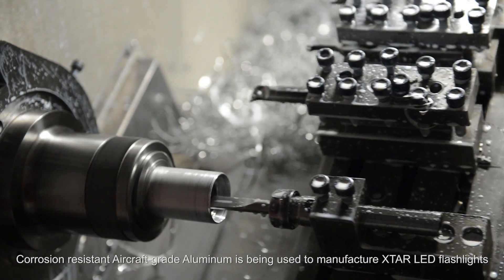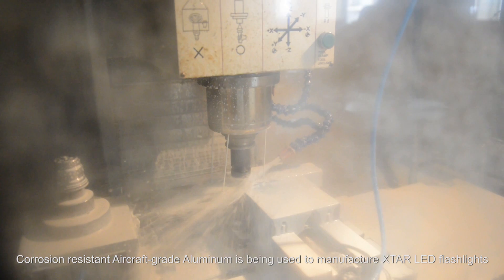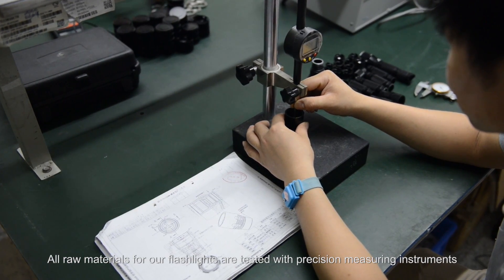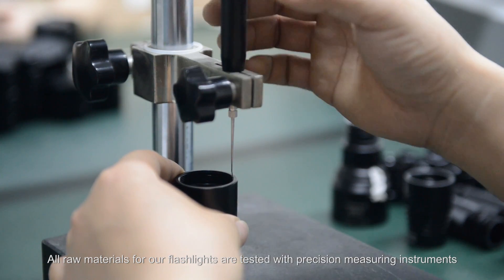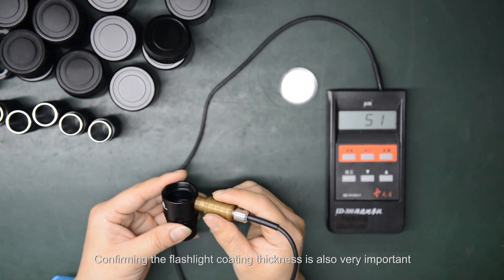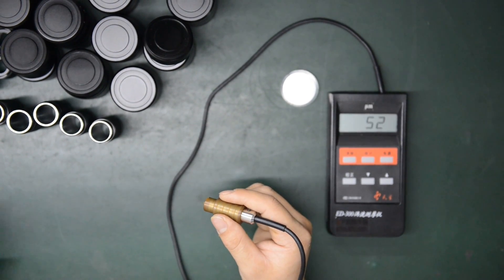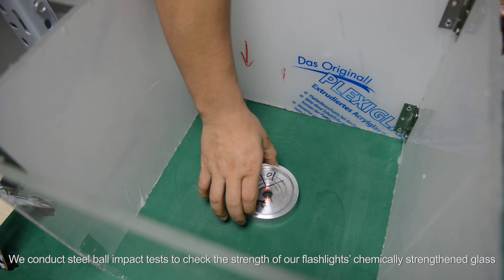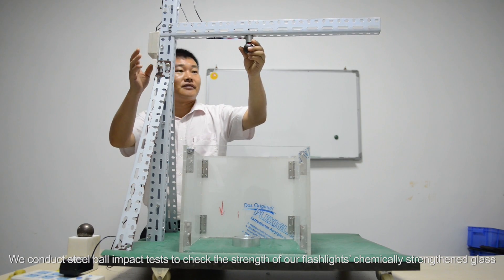Corrosion-resistant aircraft-grade aluminum is used to manufacture X-Star LED flashlights. All raw materials for our flashlights are tested with precision measuring instruments. Confirming the flashlight coating thickness is also very important. We conduct steel ball impact tests to check the strength of our flashlight's chemically-strengthened flaps.